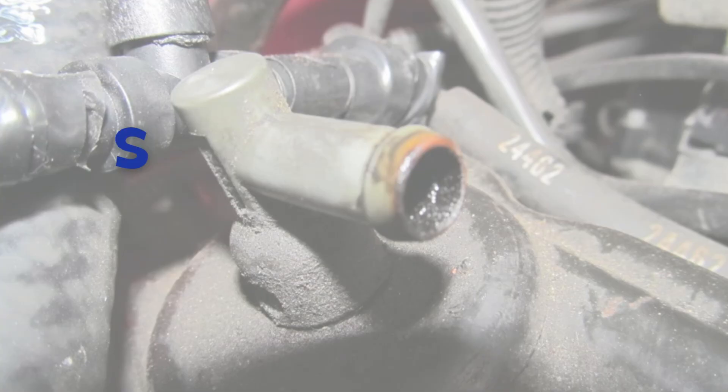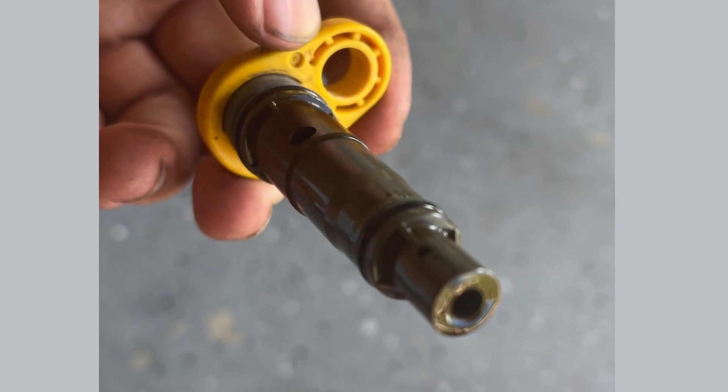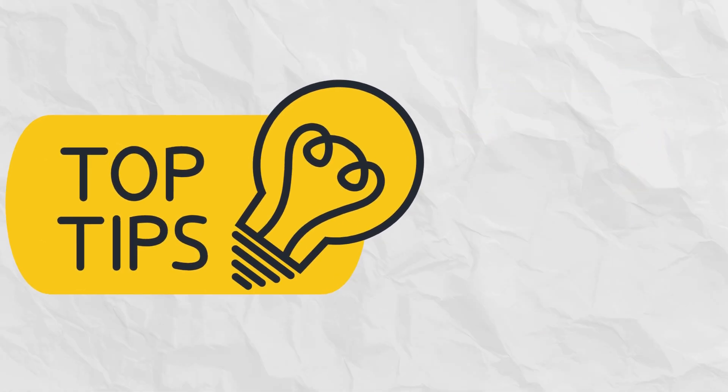Hey everyone, welcome back to my channel. Today I want to talk about seven major indicators that the PCV valve in your engine is having issues or about to go bad. I will also give you some tips on how to test the PCV valve to make necessary repairs, so make sure to watch the video till the end to learn the simple trick.